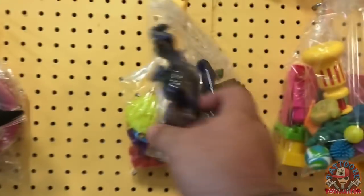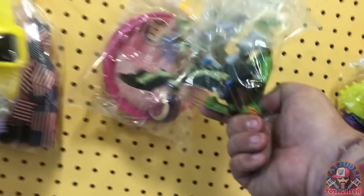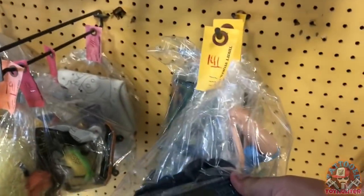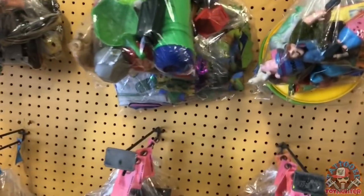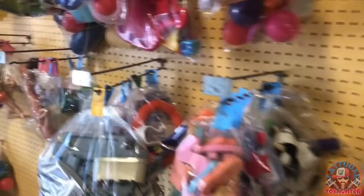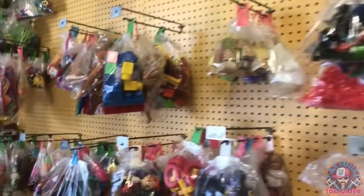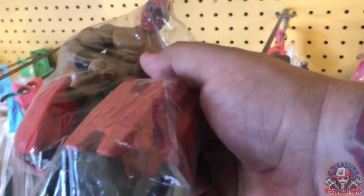There's Transformers Bumblebee, and some cool figures here. Let's see — Batmans, more Ninja Turtles, a lot of good stuff here. That one looks great, probably expensive though. There's an Optimus, a lot of figures, and some cars — Hot Wheels.